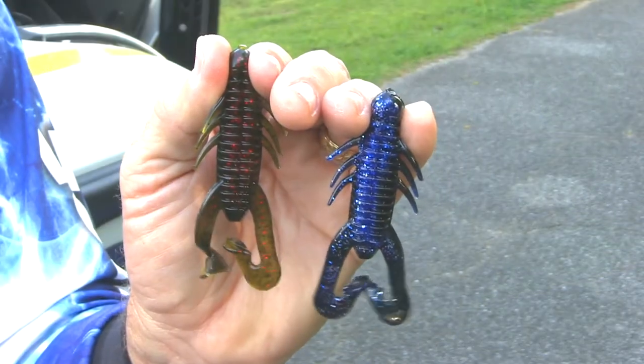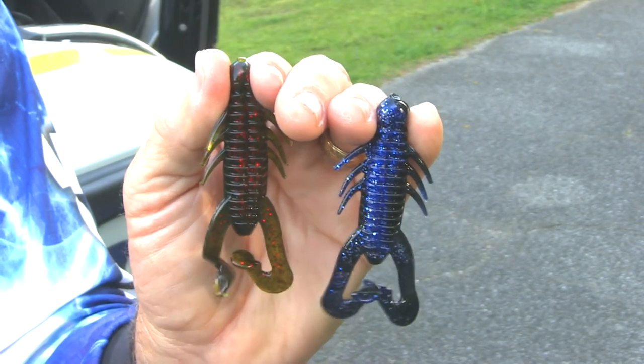Maybe you ought to pick up a package of Gene LaRue Jacob Wheeler Hammer Craws and give them a try on your favorite bass lake.